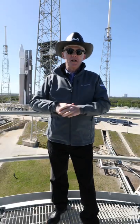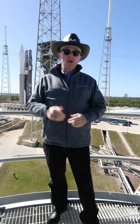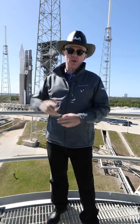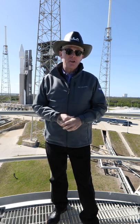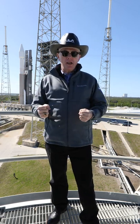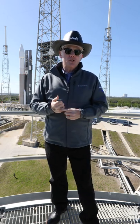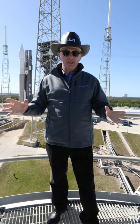Hi, I'm Tory Bruno. I'm at the historic Space Launch Complex 41, home of the amazing Atlas rocket and soon to be home of the Vulcan Centaur rocket as well. This is a very special day because right now we have an Atlas on the pad carrying the Solar Orbiter probe that will return to the Sun for even more exciting science.